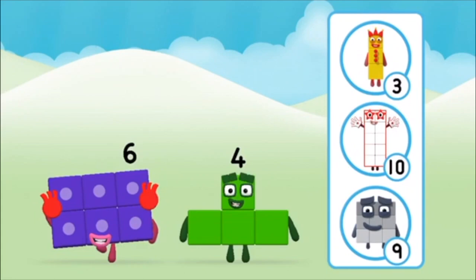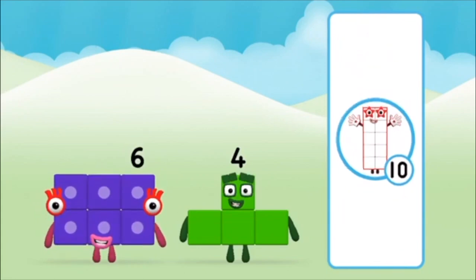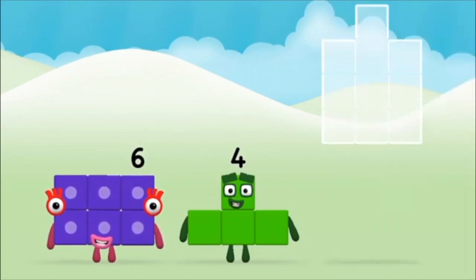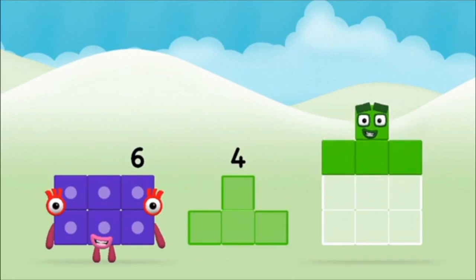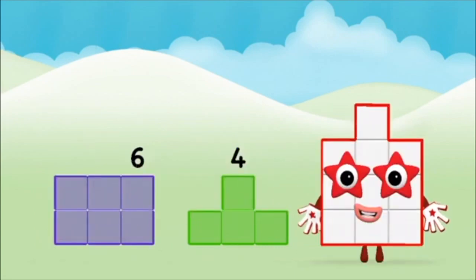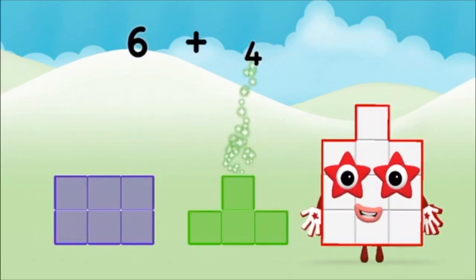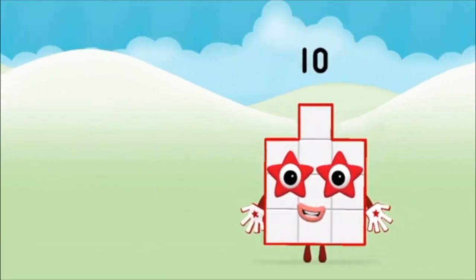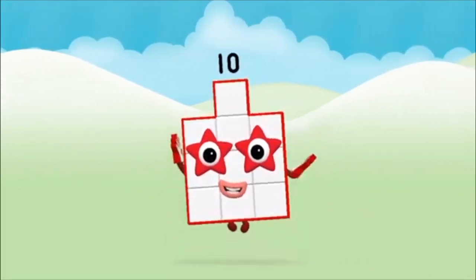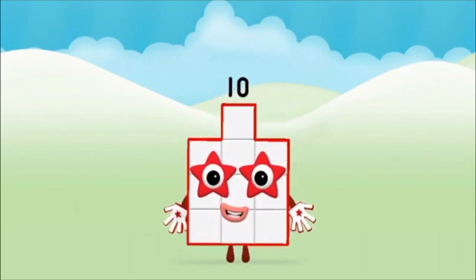What number block can you make by adding these? That's the correct answer! Now can you add the number blocks together? Four, six. Six plus four equals ten. Brilliant! You made number block 10!